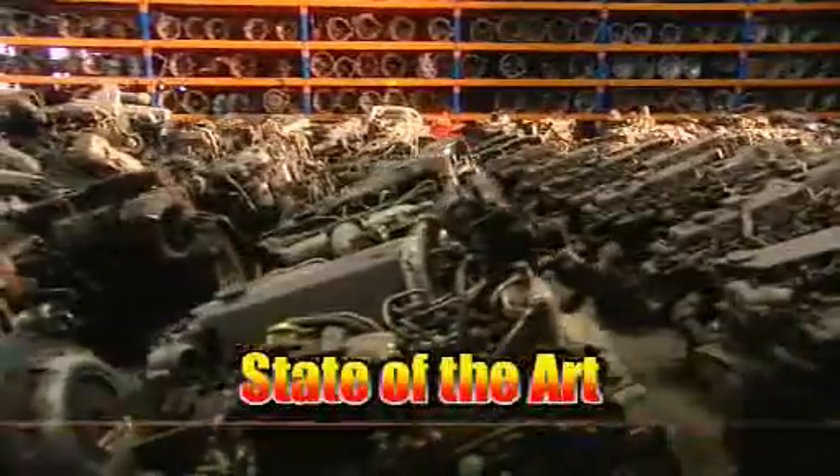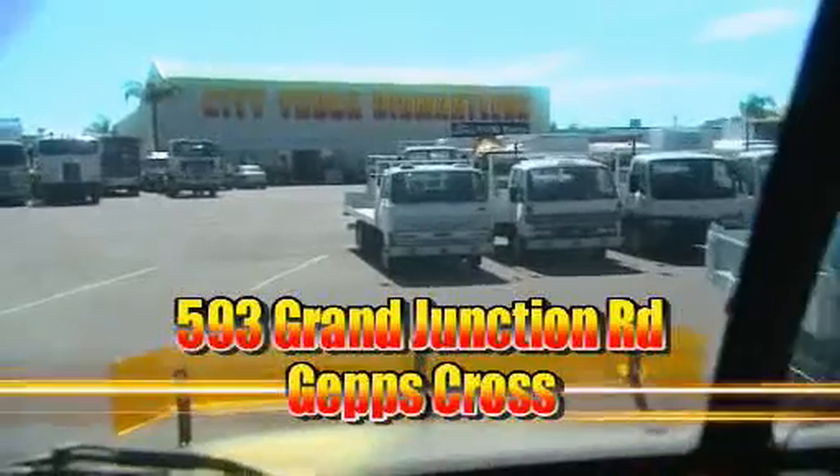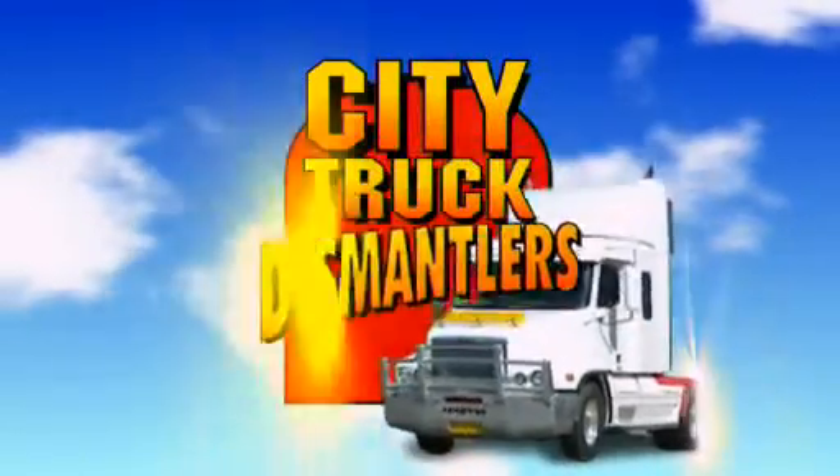And because it's part of the City Dismantlers complex, you know the machine shop and workshops are state of the art, second to none. So when you need something for your rig, go direct. Go to City Truck Dismantlers, Grand Junction Road, Jeb's Cross, for all your trucking needs.